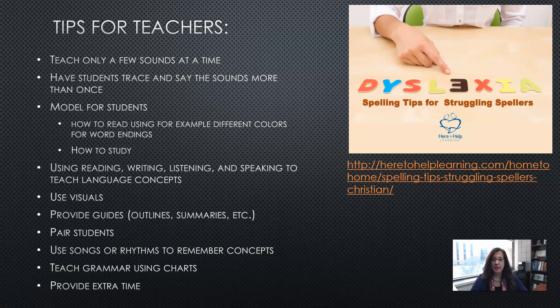For example, you can model how to read using different colors for word endings — if it's past tense, use a different color for the '-ed' part of the word — and then model how to read and study that way.